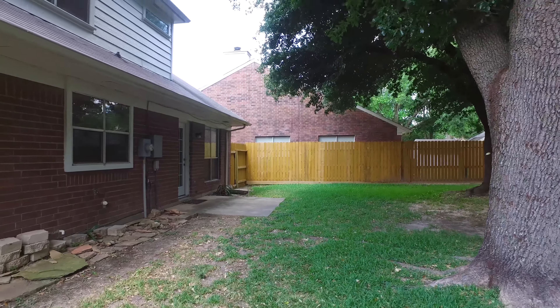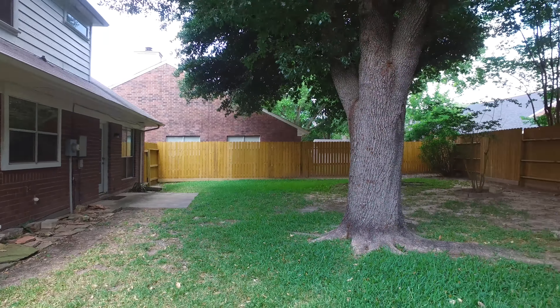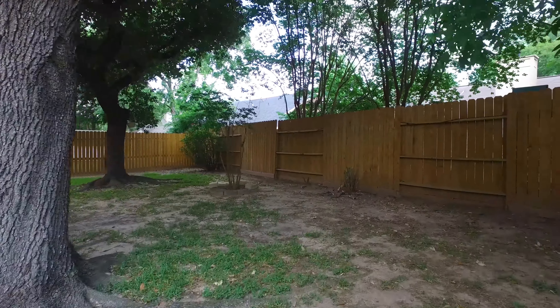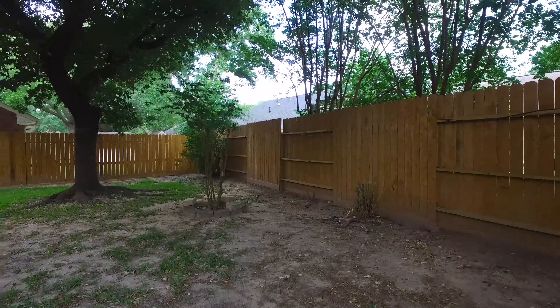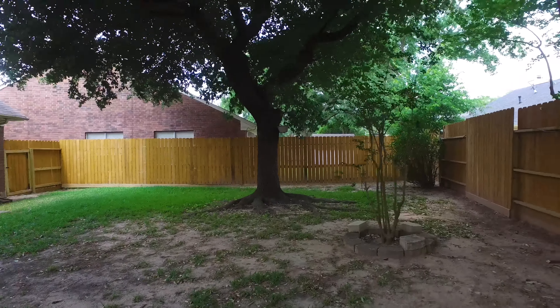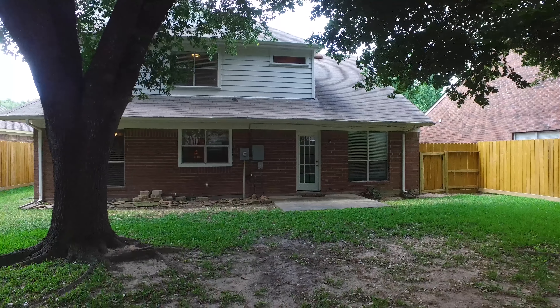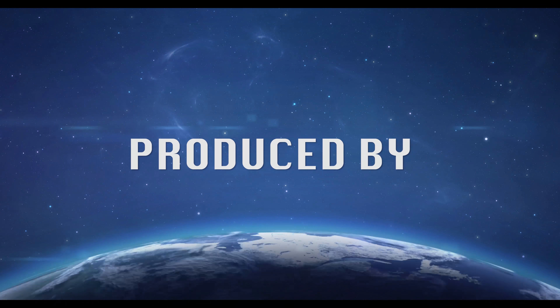Thank you for taking the tour. Please contact the listing agent today for more information. Thank you.